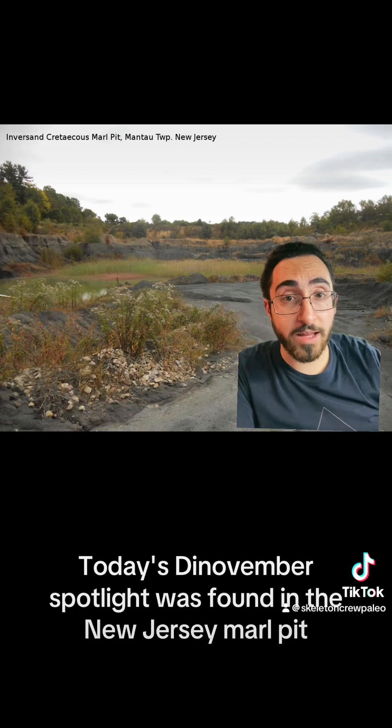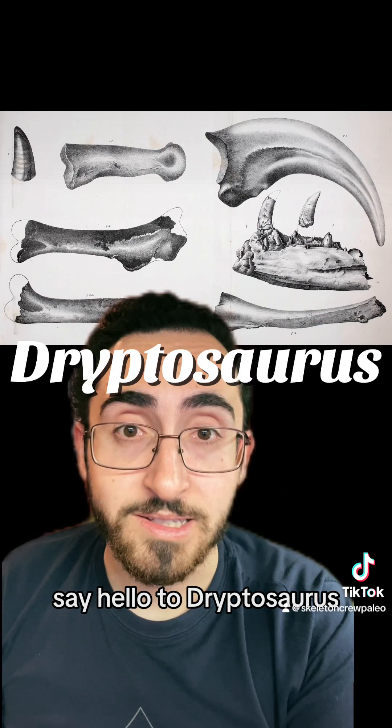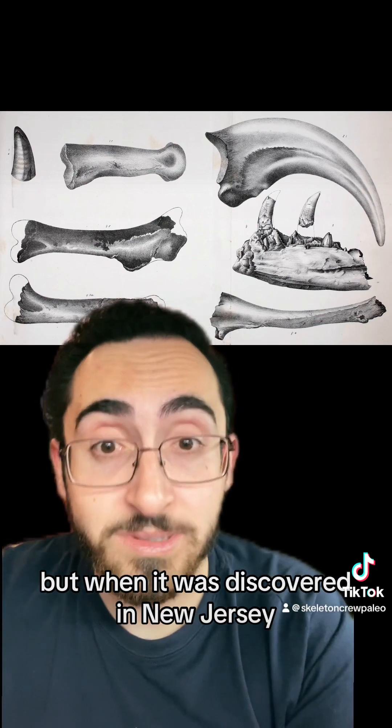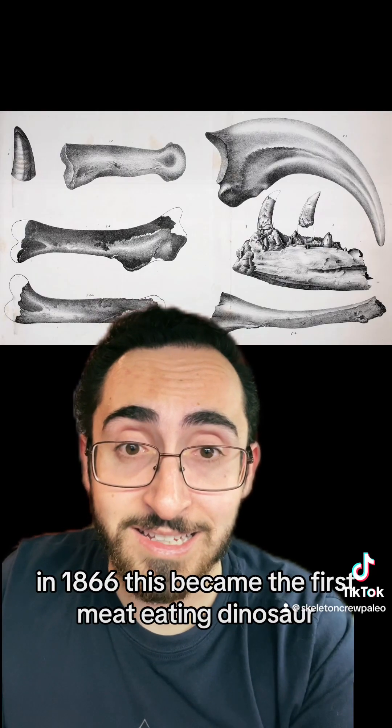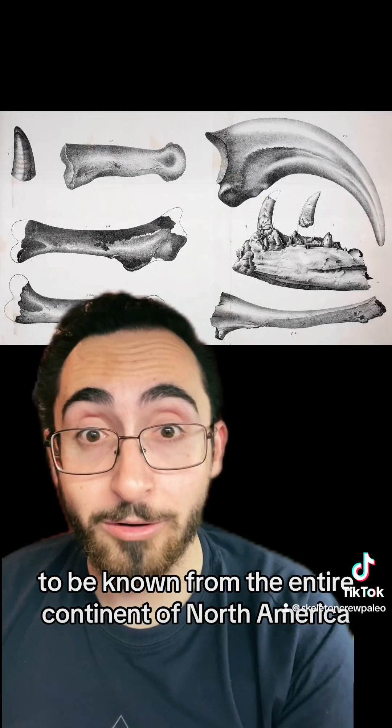Today's Dinovember Spotlight was found in a New Jersey marl pit very similar to the one shown here. Say hello to Dryptosaurus. The fossils here leave a little bit to be desired, but when it was discovered in New Jersey in 1866, this became the first meat-eating dinosaur to be known from the entire continent of North America.